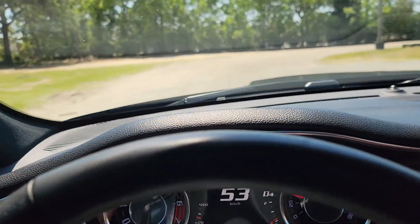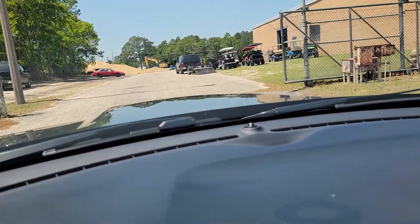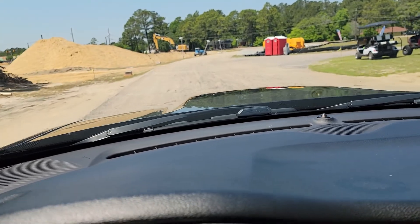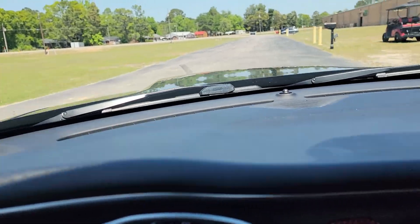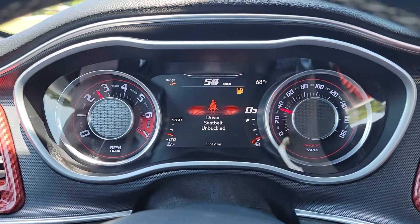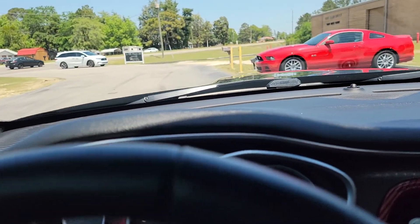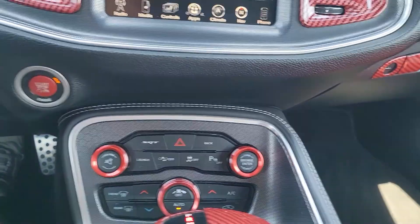If you've never driven a Hellcat or a Scat Pack or anything like that, just know that these 392s are surprisingly quick. This is the 8-speed so it shifts through gears super duper fast. I'm not gonna try to get on it too much because it will just spin the tires, but I'll give it about 25% throttle. That was literally 25% throttle and man, I cannot tell you what a pleasure this thing is to drive. Full AC — super nice. Interior is really nice.